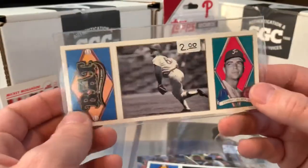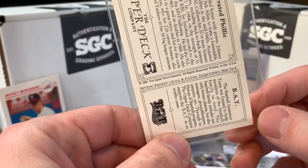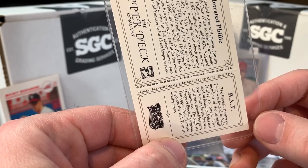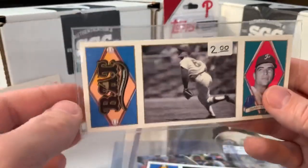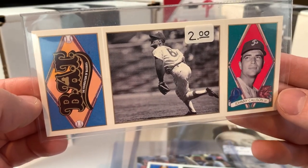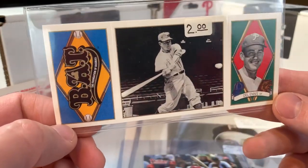Then I picked these up — again not expensive at all. Cool little Upper Deck cards, the 1993 Upper Deck Company Bat set, from the National Baseball Library and Archive in Cooperstown, New York. The underrated Philly Johnny Callison — just thought it was a cool little card, a nice little action shot. Also grabbed the Dell Ennis card as well. Just thought those were cool.